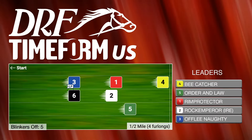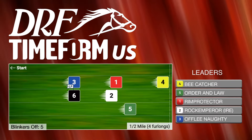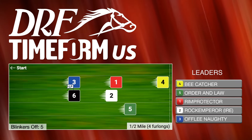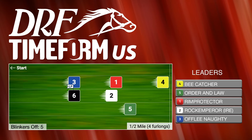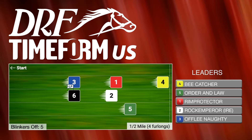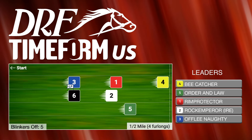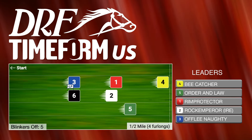We'll throw up our Time Form US pace projector. I don't see a ton of speed in here, but B Catcher has shown speed at longer distances in the past and is stretching out off a couple of middle distance efforts. So I can certainly see him up close to the pace, maybe Order and Law. I won't be surprised if Rim Protector is close as well.